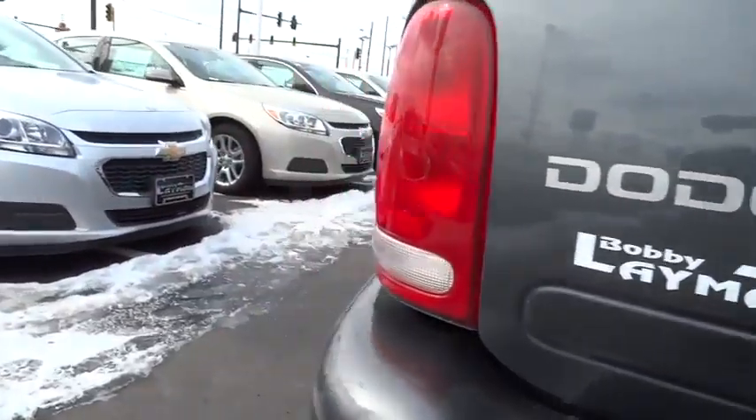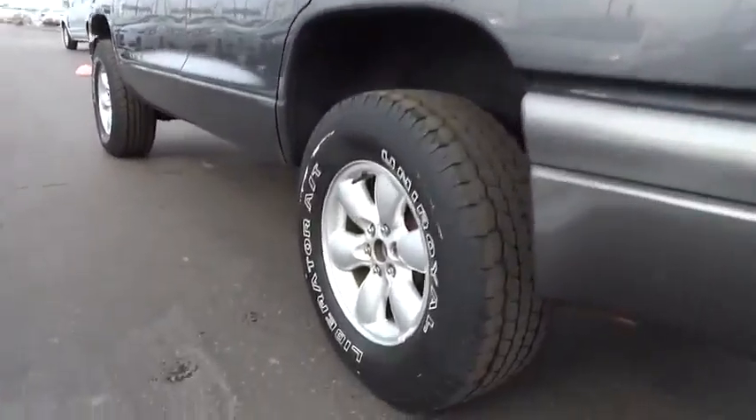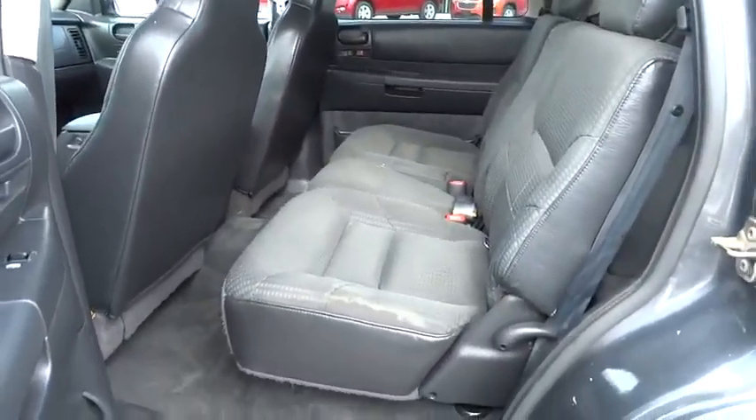Here are some of this vehicle's great options: anti-lock braking system, adjustable steering wheel, power steering, driver airbag, cruise control, four-wheel disc brakes, keyless entry, four-wheel drive, aluminum wheels, AM FM stereo radio.